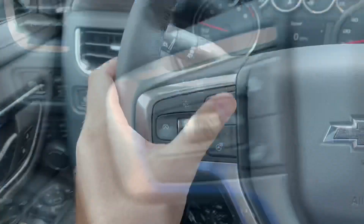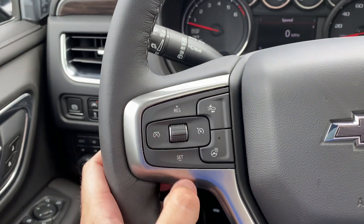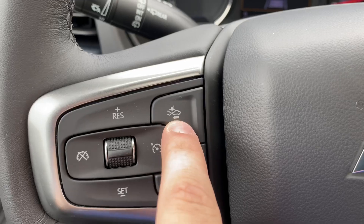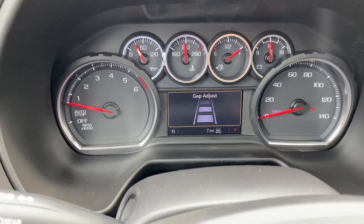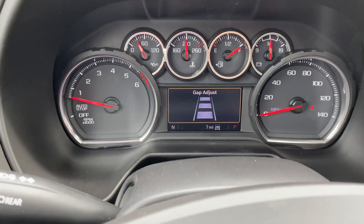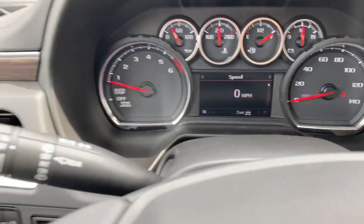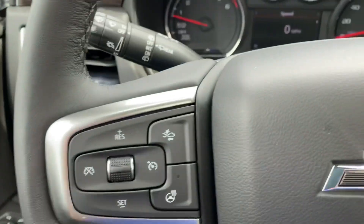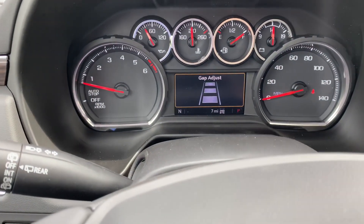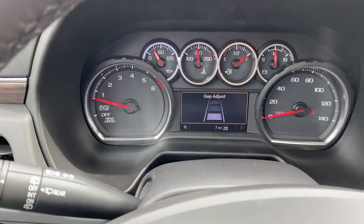You have your brake controller right there and all your cruise control buttons right here. To turn it on you hit that right button; you can cancel at any time. To set your speed you hit the Set button, then adjust it however you want. This button here adjusts the gap depth — from your furthest, middle, to your closest. That is for the front collision monitoring and front brake assist, and also for the adaptive cruise control. Say you have cruise control set to 65 and you're cruising down the highway — if the person in front of you is doing 58, whatever distance you have set, it's going to adjust your speed accordingly.